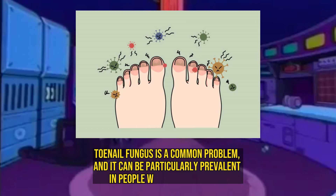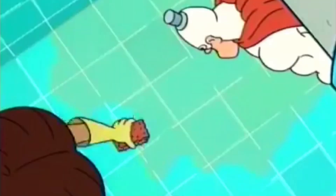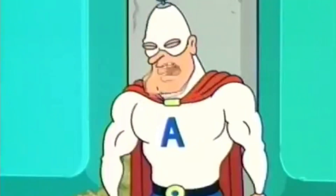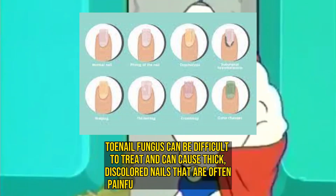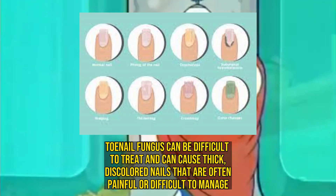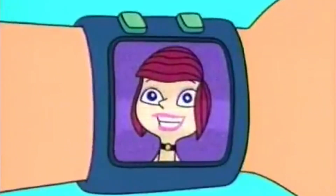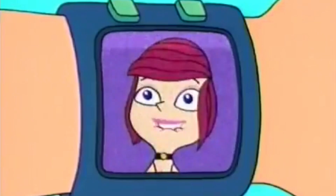The fungus among us. Toenail fungus is a common problem and can be particularly prevalent in people with liver problems, because liver issues can cause an imbalance in gut microflora, which can lead to an overgrowth of yeast and fungus. Toenail fungus can be difficult to treat and can cause thick, discolored nails that are often painful or difficult to manage. Seeking medical treatment, including antifungal medication or topical treatments, can help manage the symptoms and prevent further complications.